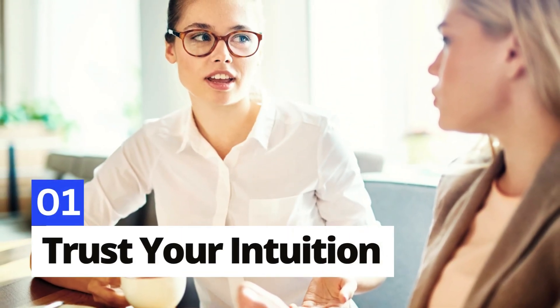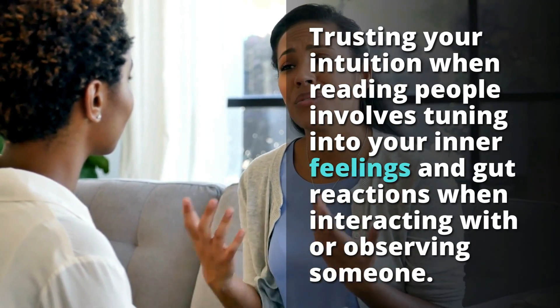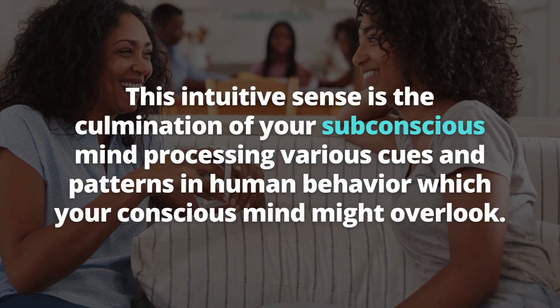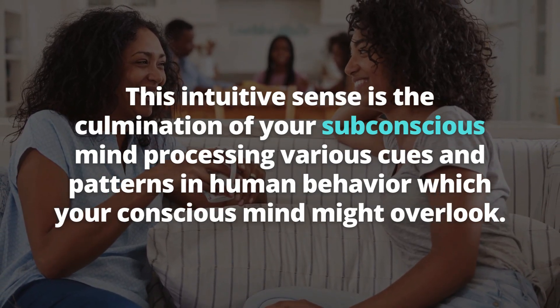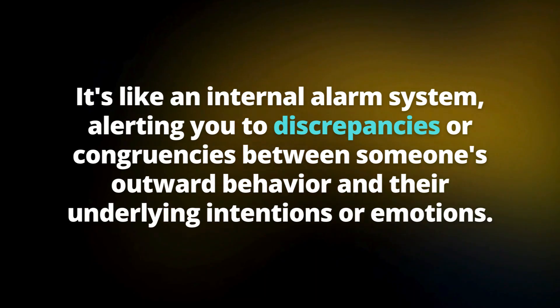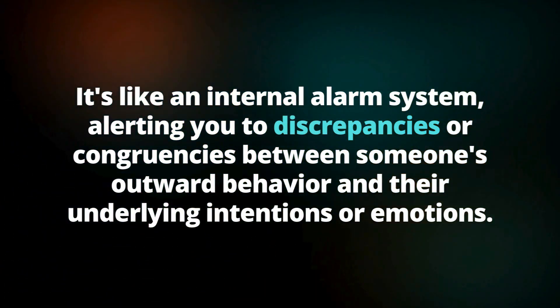Number 1: Trust your intuition. Trusting your intuition when reading people involves tuning into your inner feelings and gut reactions when interacting with or observing someone. This intuitive sense is the culmination of your subconscious mind processing various cues and patterns in human behavior that your conscious mind might overlook. It's like an internal alarm system, alerting you to discrepancies and congruencies between someone's outward behavior and their underlying intentions or emotions.